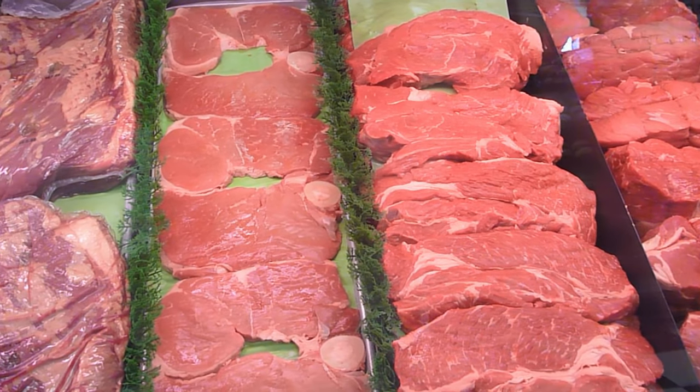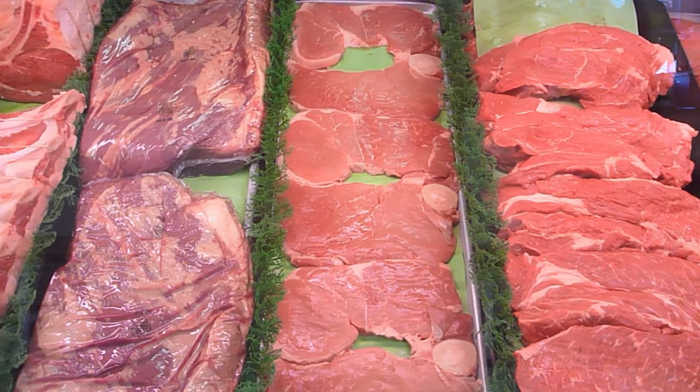Tip twenty-two: ruminant meats are optimal on this plan, but you can still have pork and seafood — keep those more as small sides for variety. They don't bother everybody, but some people can be sensitive to pork or seafood. If you can prioritize ruminant meats, you're better off doing that.